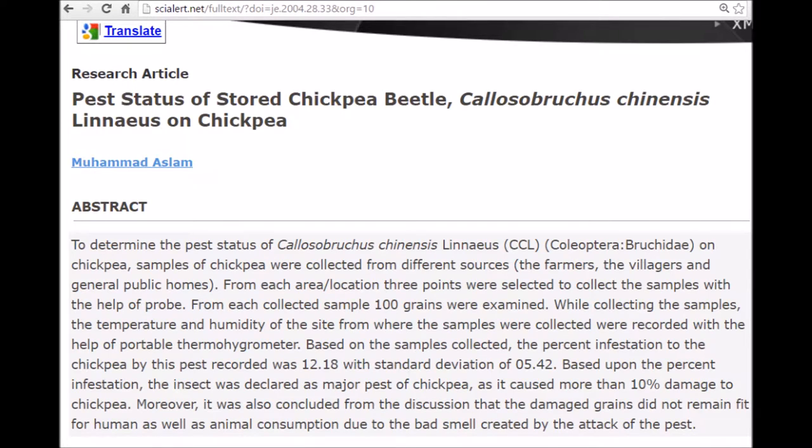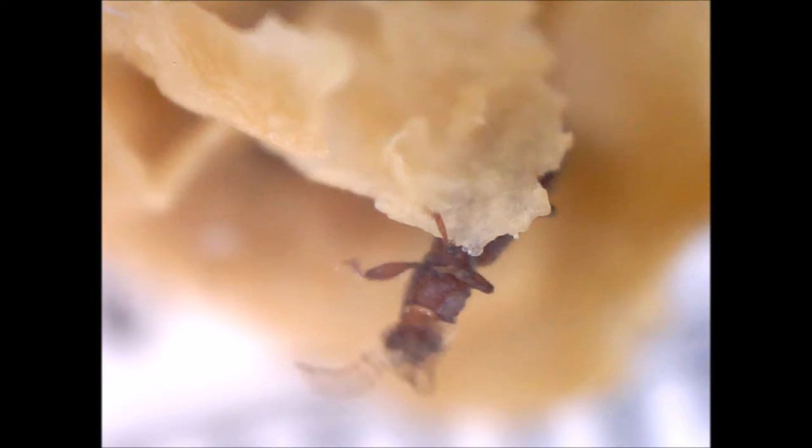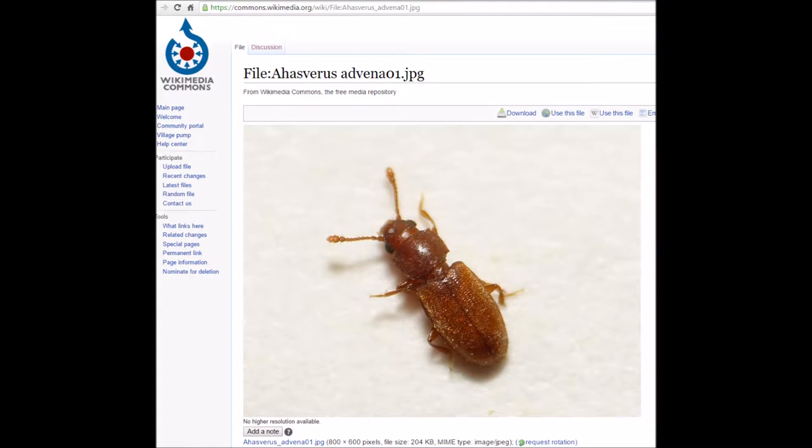This study says that, quote, among the insect pests attacking stored products, pulse beetle is a serious one, end quote, but I don't think these are pulse beetles. These bugs look sort of like foreign grain beetles, but I'm somewhat doubtful about my bugs being foreign grain beetles.